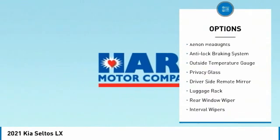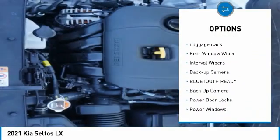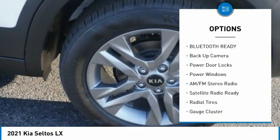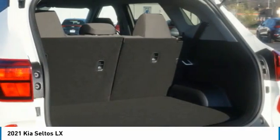Alloy wheels, xenon headlights, anti-lock braking system, outside temperature gauge, privacy glass, driver's side remote mirror, luggage rack, rear window wiper, interval wipers, backup camera.